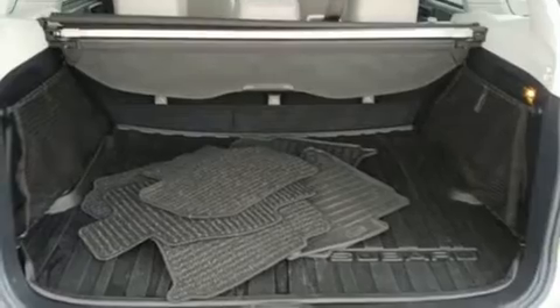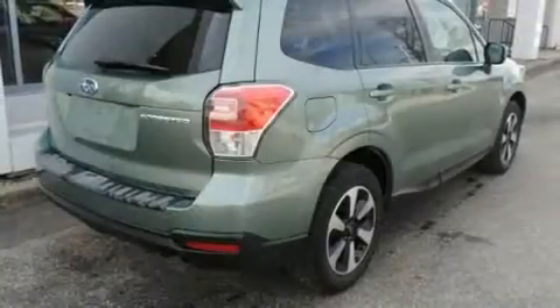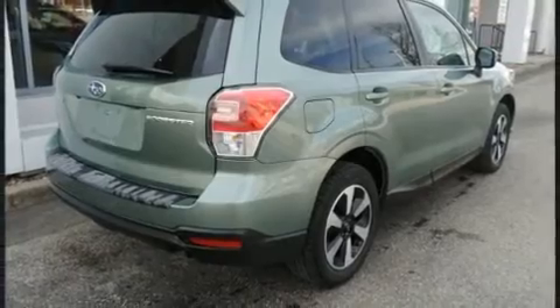Top features include power windows, one-touch window functionality, a tachometer, an outside temperature display, remote keyless entry, and a split-folding rear seat.